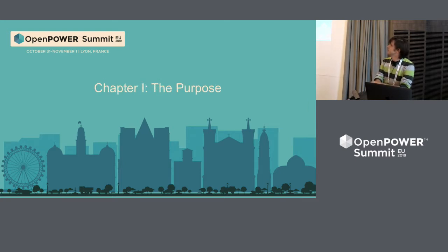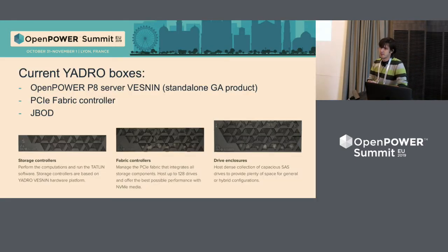Chapter one is the purpose. Why do we need this high-density system? Firstly, because we can, but there are other reasons actually. Currently, Yadra has three hardware boxes for building our products.